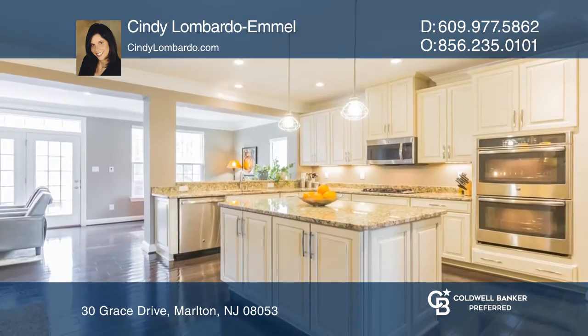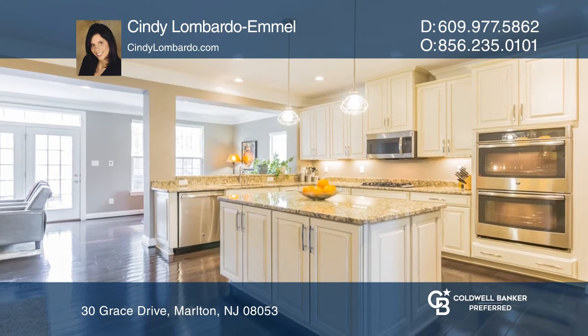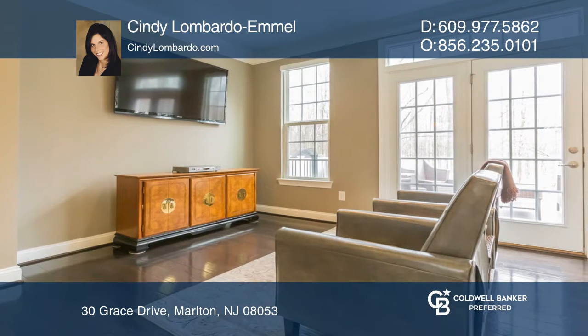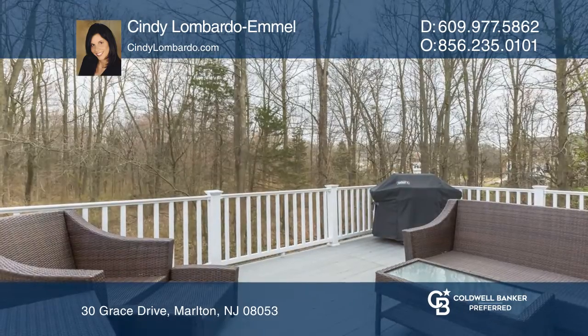The living room features hardwood flooring. The gourmet kitchen offers extensive upgrades including granite countertops. Enjoy the beautiful morning room with French doors leading to the deck.